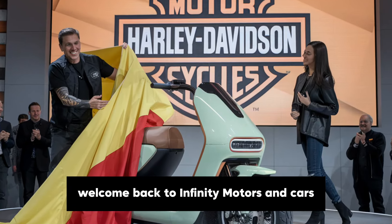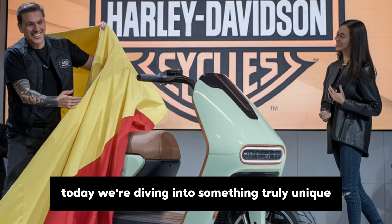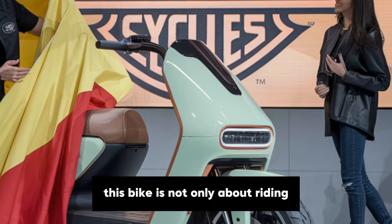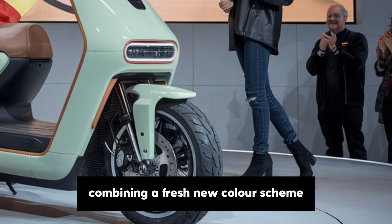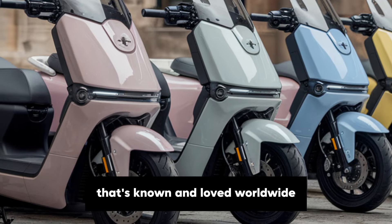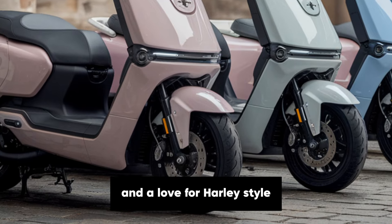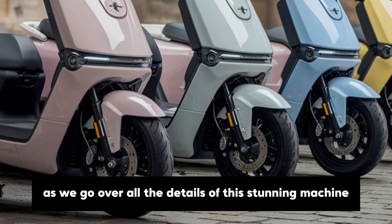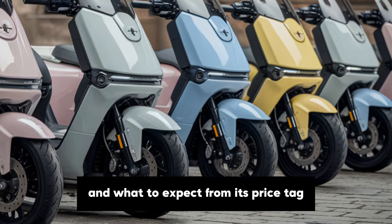Hi everyone, welcome back to Infiniti Motors and Cars. Today we're diving into something truly unique from Harley-Davidson: the 2025 Pastel Maxi. This bike is not only about riding, it's a true statement on the road, combining a fresh new colour scheme with the classic Harley engineering that's known and loved worldwide. If you've got a passion for bikes and a love for Harley's style, you're definitely going to want to stick around as we go over all the details of this stunning machine, including a little on Harley-Davidson's history and what to expect from its price tag.